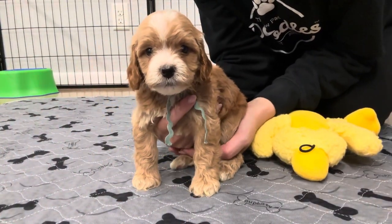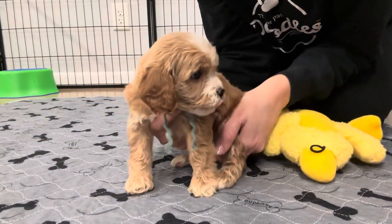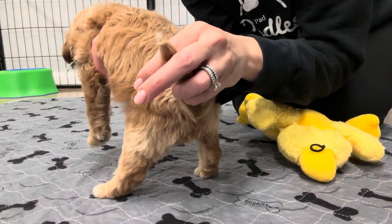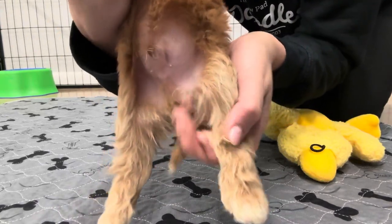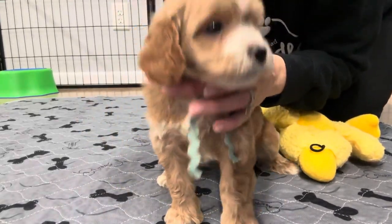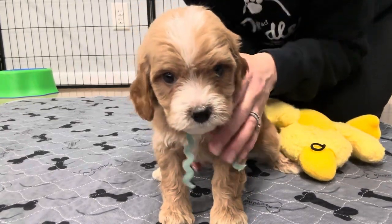This is Daisy and Cooper's Mint Ribbon Male. He is an F1 Cavapoo, apricot and white. He has a little white marking on his tail, little white markings on his feet, and then of course on his chest and his head and face.